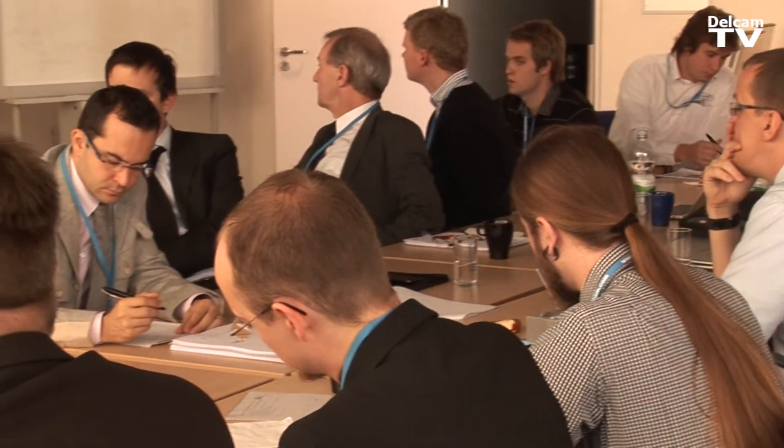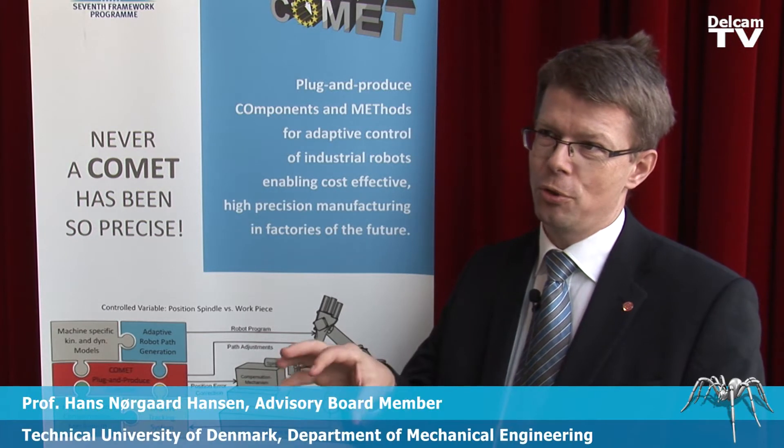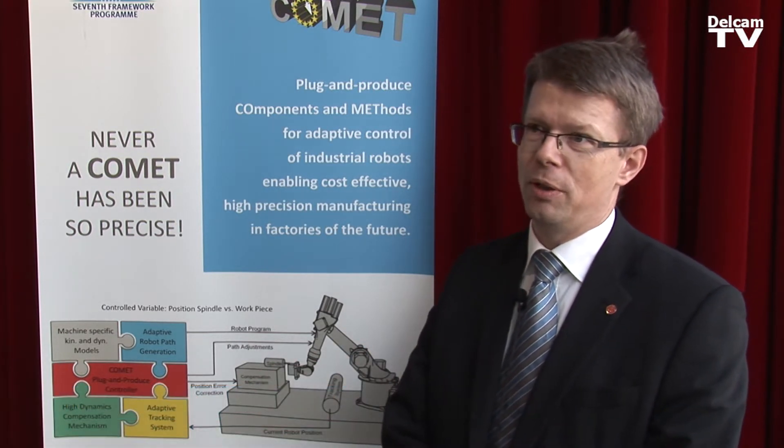It is impressive to see the development of this entire concept of plug and play, where you are working on different solutions that need to be put together. I think in general you have succeeded quite well in trying to get those pieces defined and trying to develop them.